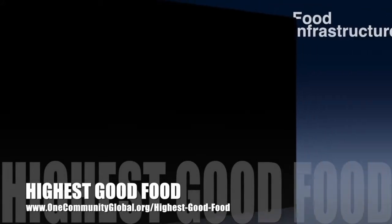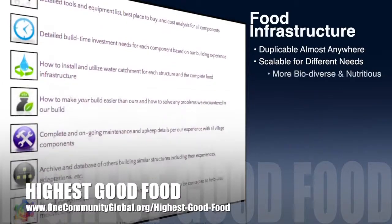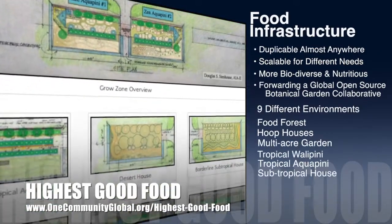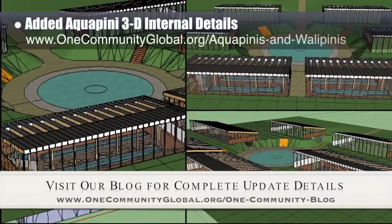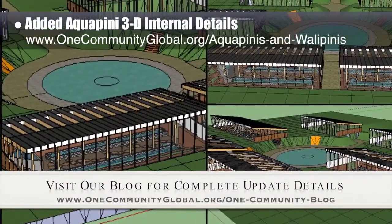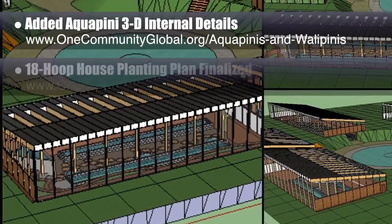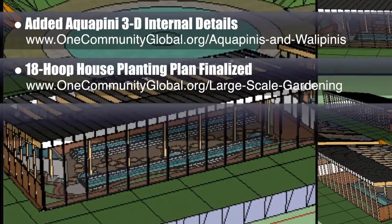One Community's approach to highest good food is duplicable almost anywhere, scalable for different needs, more biodiverse and nutritious, part of forwarding a global open source botanical garden collaborative, and includes nine different free shared and duplicable growing environments. This week, the core team working on highest good food continued work on the complete indoor growing food infrastructure footprint in 3D, adding the Aquapini and aesthetic and diversity-focused Zen Aquapini details to the insides of the structures you can see here. Behind the scenes, we also finished the 18 hoop house planting plan that is a component of a large scale gardening system, and we began professional planting plan maps.